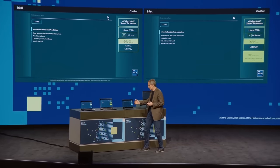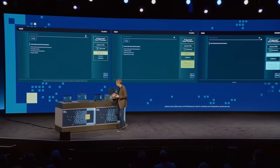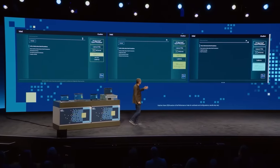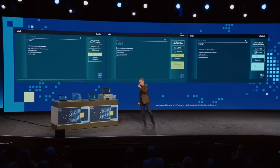Now let's go from Gen 4 to Gen 5 and run the same query, and we'll see how long it takes on a Gen 5 machine. Here's a haiku about Intel AI software solutions, and we're now at 150 milliseconds — about a 3x reduction as we went from Gen 4 to Gen 5. That is really good.